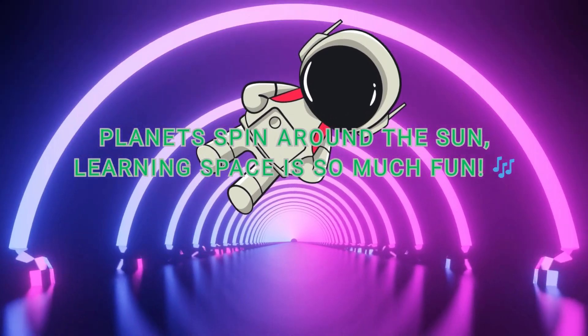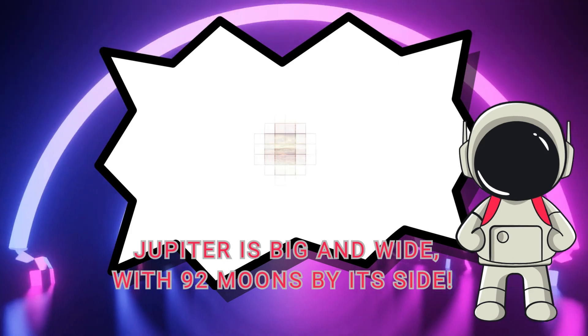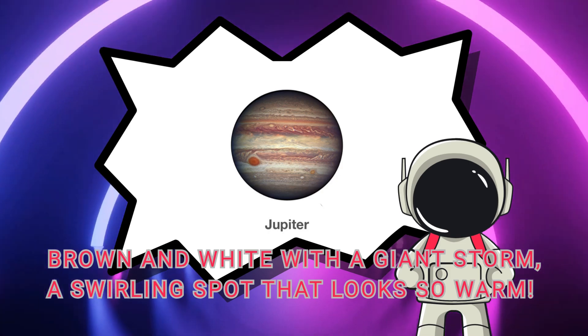Planets spin around the sun — learning space is so much fun! Jupiter is big and wide, with 92 moons by its side. Brown and white with a giant storm, a swirling spot that looks so warm.